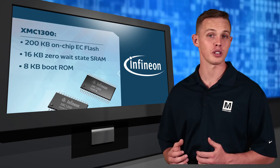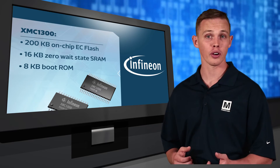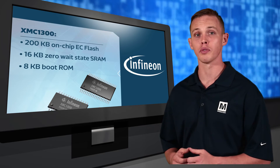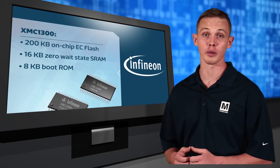The high-end XMC 1300 boasts 200 kilobytes of on-chip flash memory with error correction and 16 kilobytes of zero-wait-state SRAM. 8 kilobytes of boot ROM provides device initialization code, exception vector tables, and device ID information.